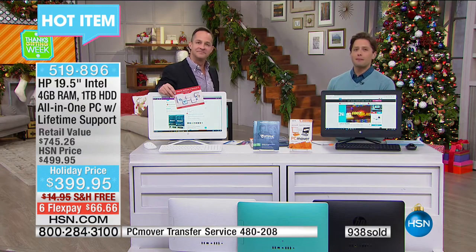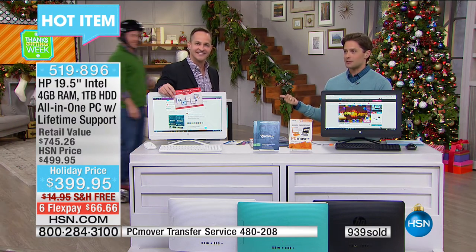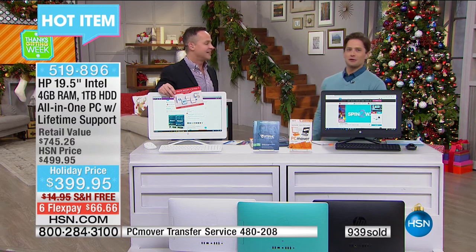Thank you so much — such a pleasure. Don't forget about the bonus buy on Viper. We'll see Aaron again tomorrow. It's hoverboard time! We're breaking all the rules here at HSN.